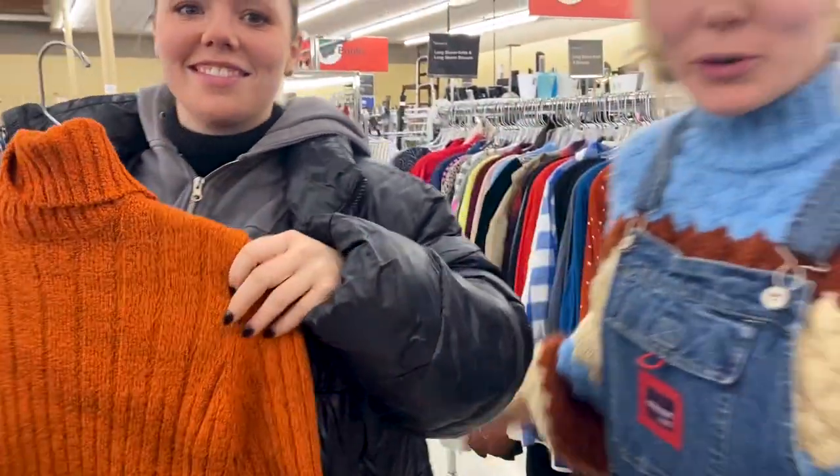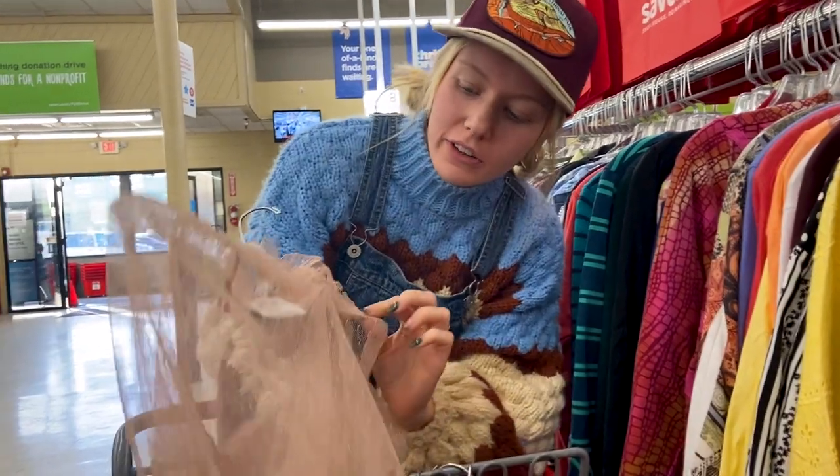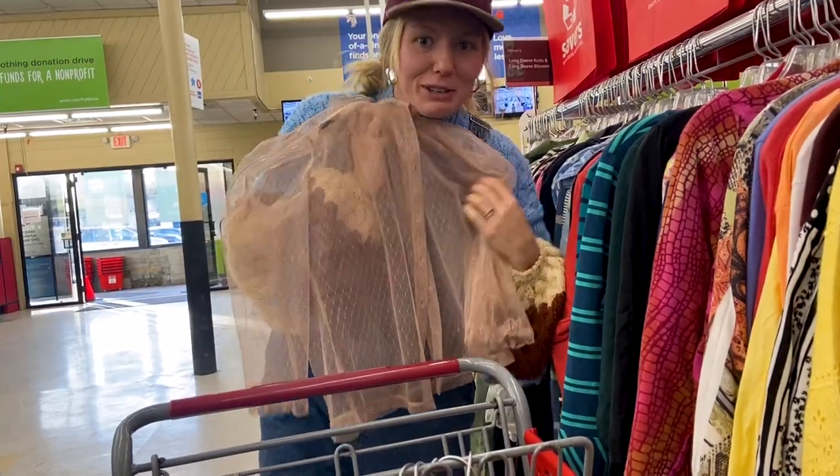This is really cute — it's sheer and has this really fun little ruffle costume top. I've been looking for some sheer tops to wear under overalls and stuff, so really cute.